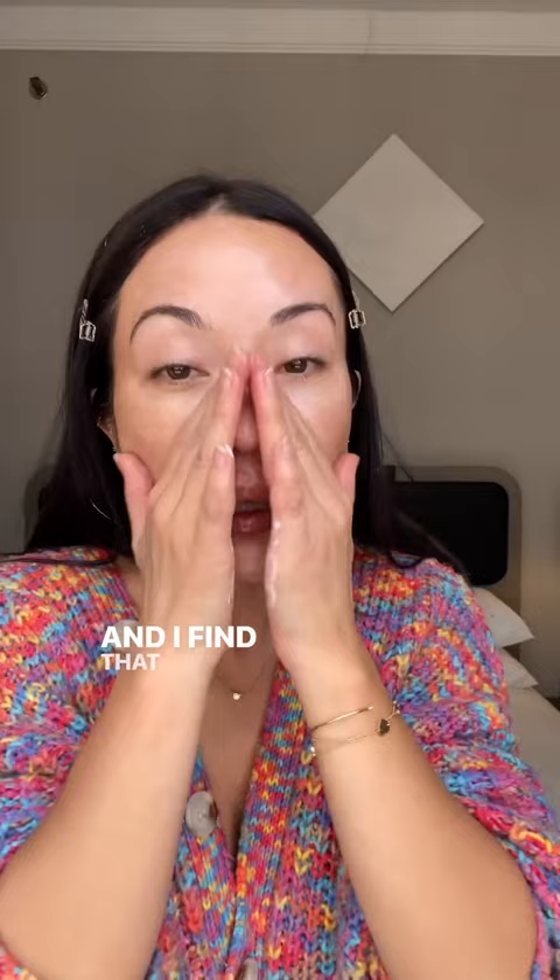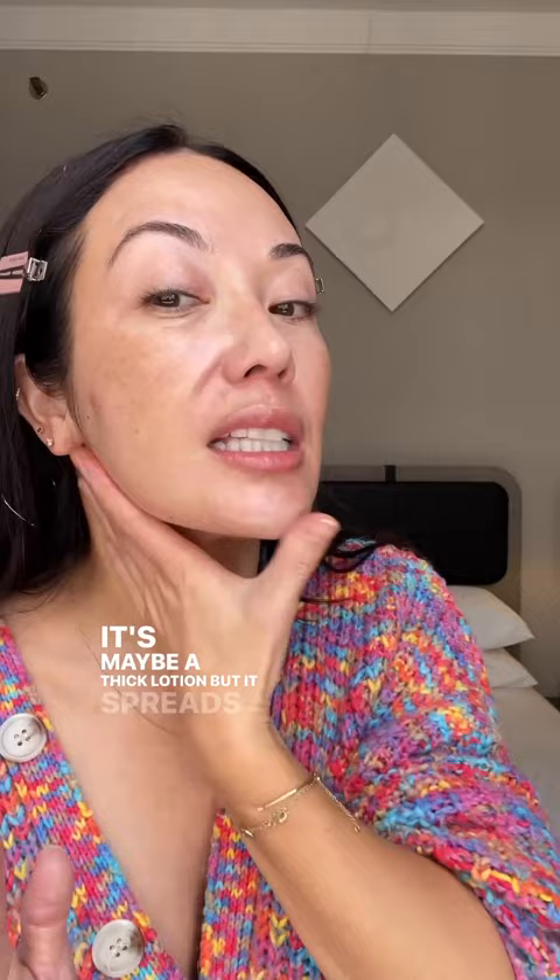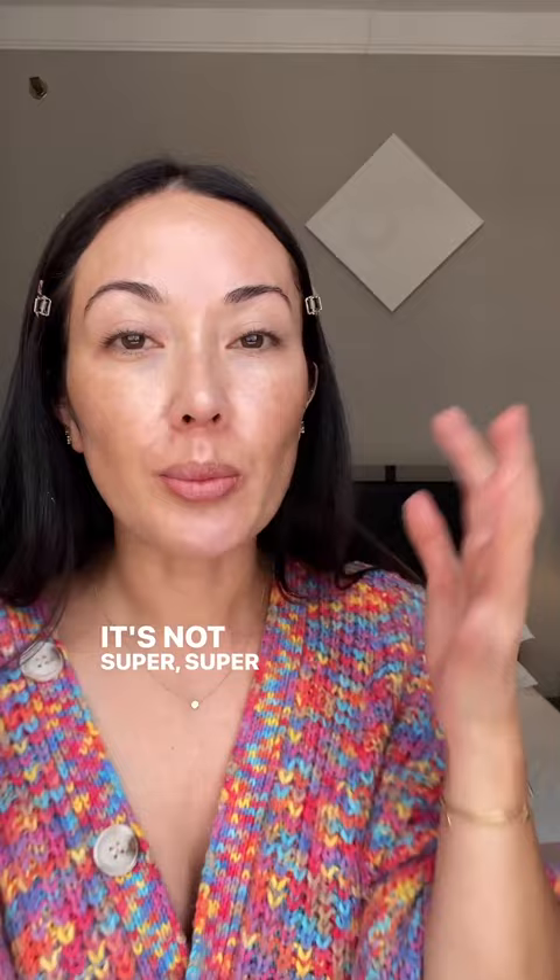I find that it's also just really light. It looks like it's maybe a thick lotion, but it spreads very, very easily. It looks really nice on my skin. It gives just a natural finish. You can see I'm not overly dewy. And as it dries down, it's not super, super slick feeling at all.